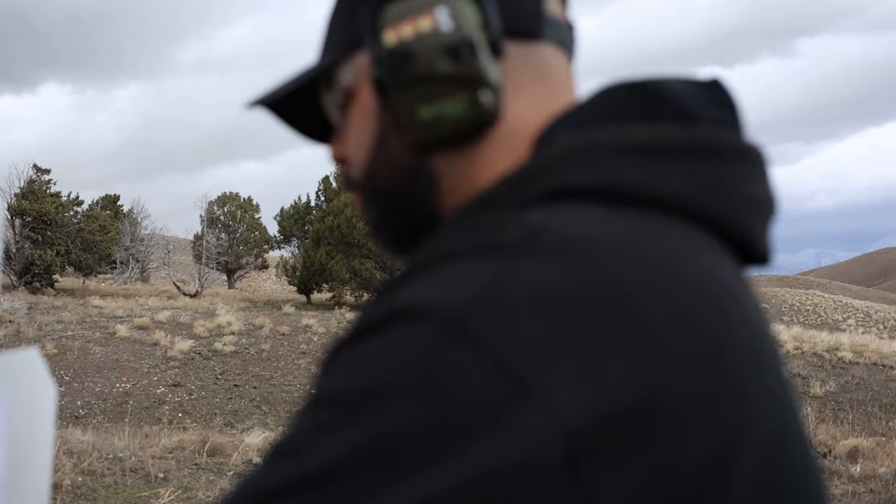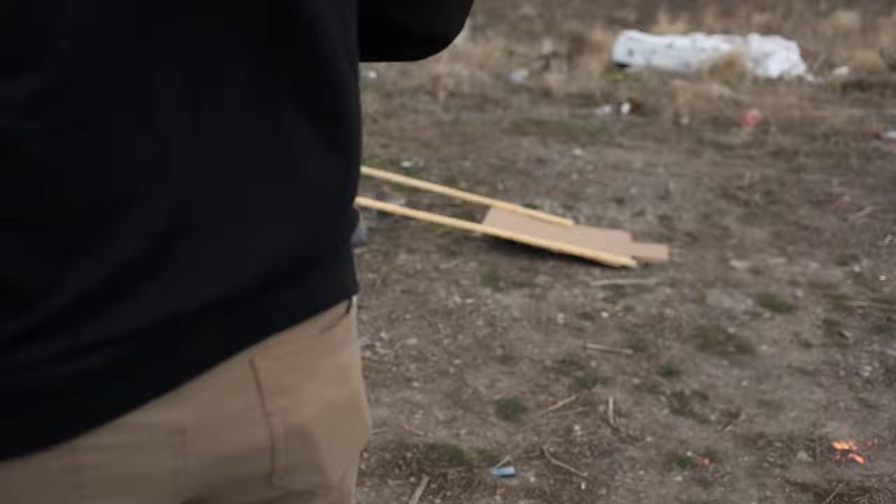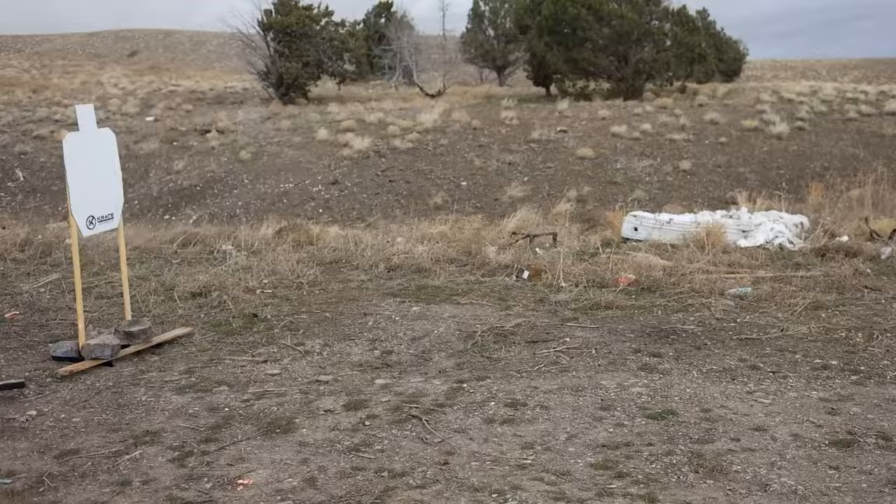It was extremely windy — to the point where we might have had to call it and come back a different day. And that's exactly what happened. Last week didn't pan out very well because of the wind, but today we're going to be going over low round count drills.